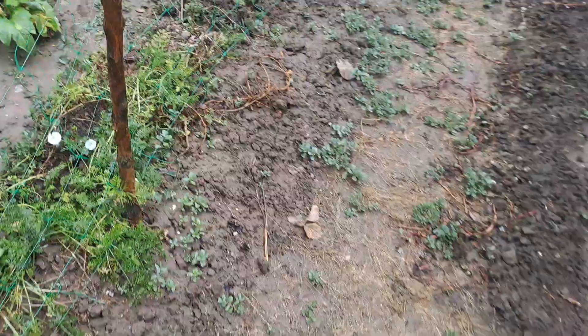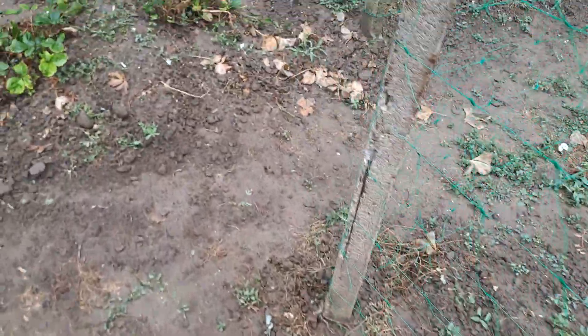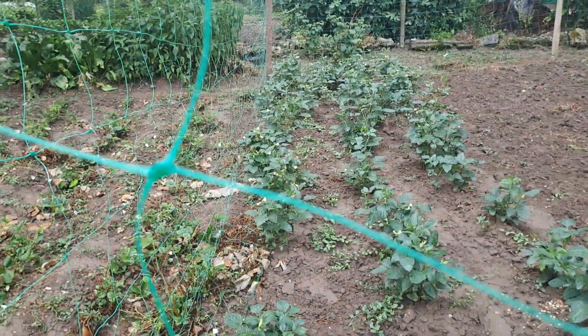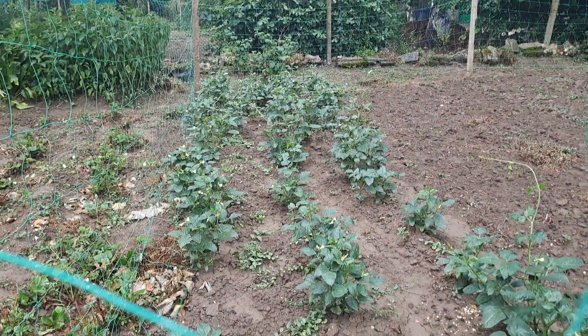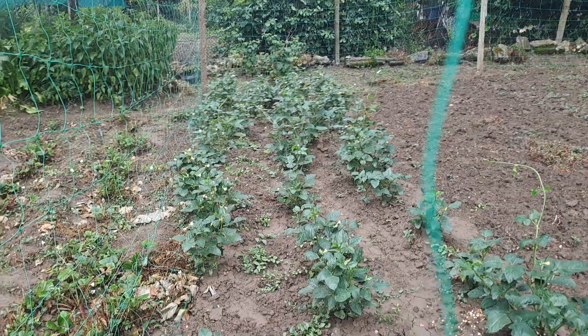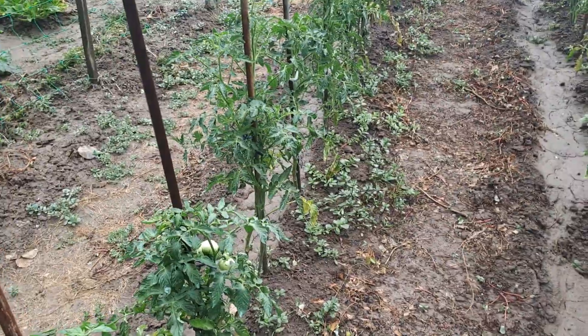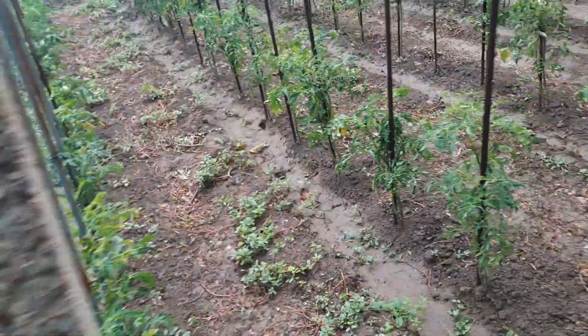These are carrots — lovely carrots, they will need washing. The strawberries are done by now. We have lentil bean here and more tomatoes. These tomatoes are late; we already have red tomatoes.